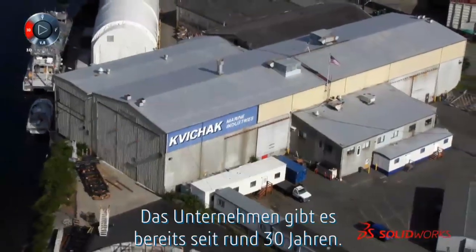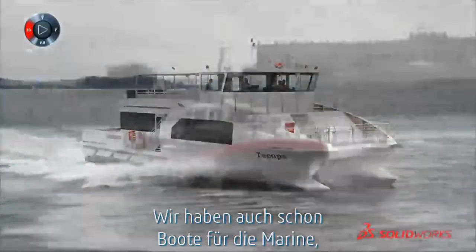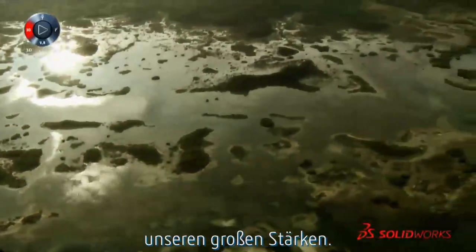I'm Leo Schoengert. I'm the engineering manager here at Kwee-Chek Marine. The company is about 30 years old. We do patrol boats, research vessels, passenger ferries. We've done Navy boats, Coast Guard boats, Army boats. The oil spill recovery industry is really one of our strong ones.